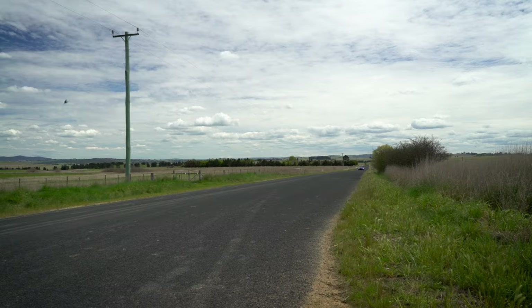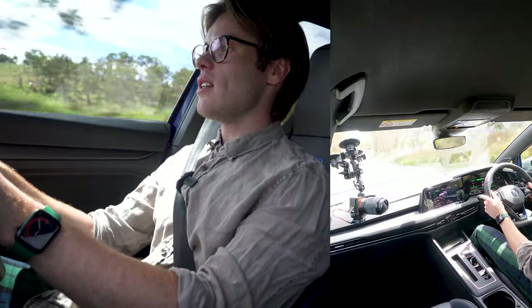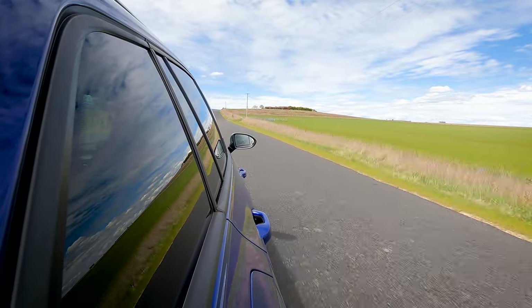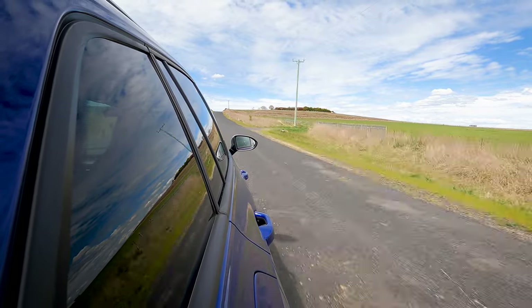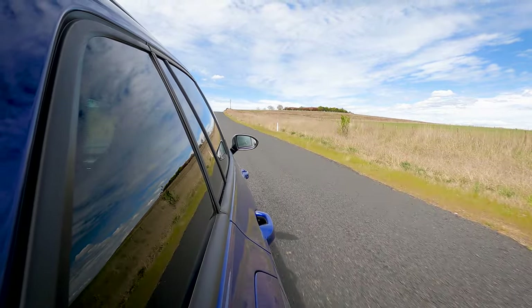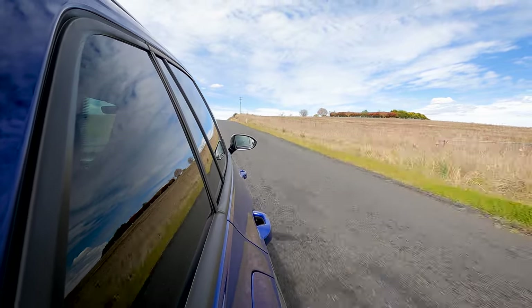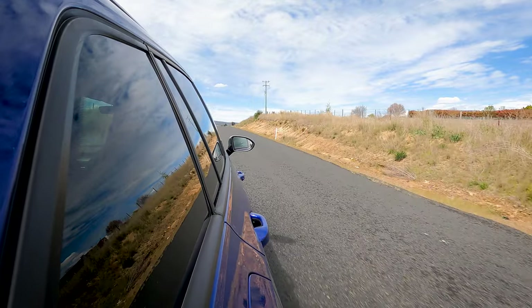This car does feel quite soft compared to some other 200-kilowatt hot hatches I've tested, and I wouldn't be surprised if it's a little more comfort-oriented for touring than the Golf R hatchback — which from other reviews does appear to be the case. So this isn't going to be a full aggressive over-the-top hot hatch; it's more of a sleeper-type estate. As soon as you see those quad pipes though, you know it's game over.